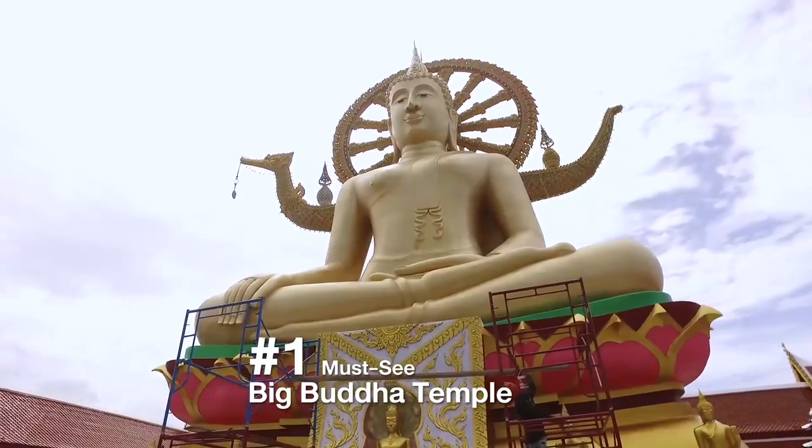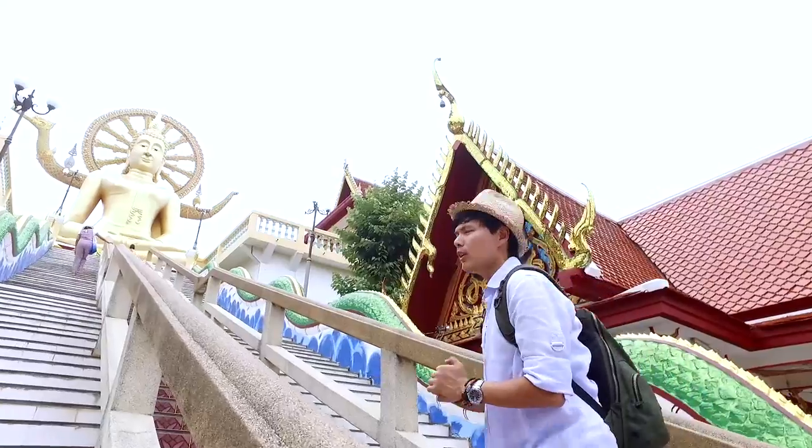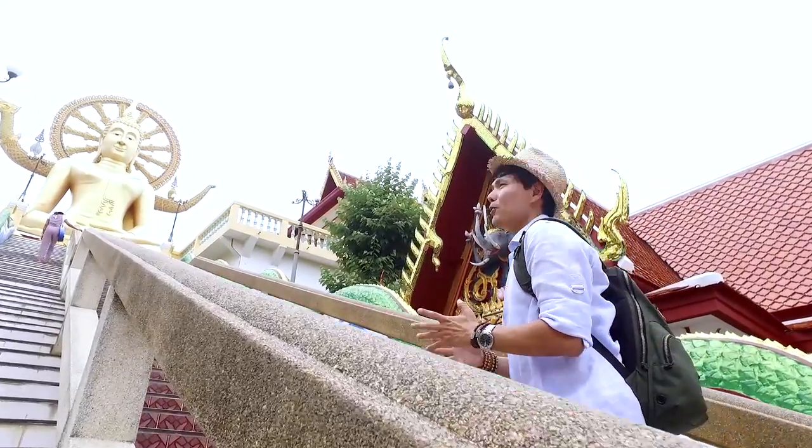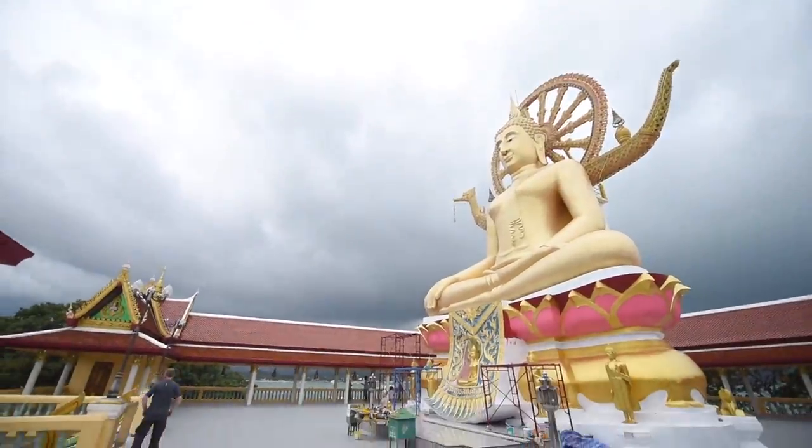Welcome to the Big Buddha Temple on Koh Samui. This temple, for local people, we call it Wat Pra Yai, which literally means the giant Buddha in front of me here. It's a golden Buddha which is 12 meters high.